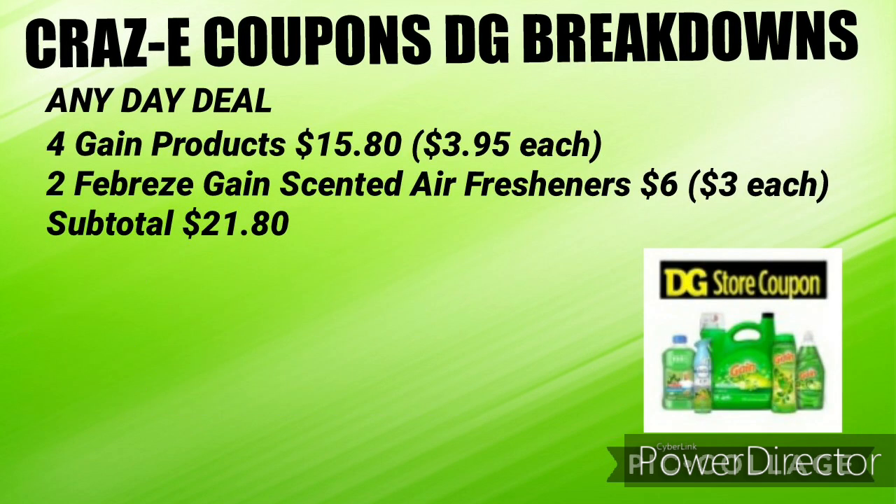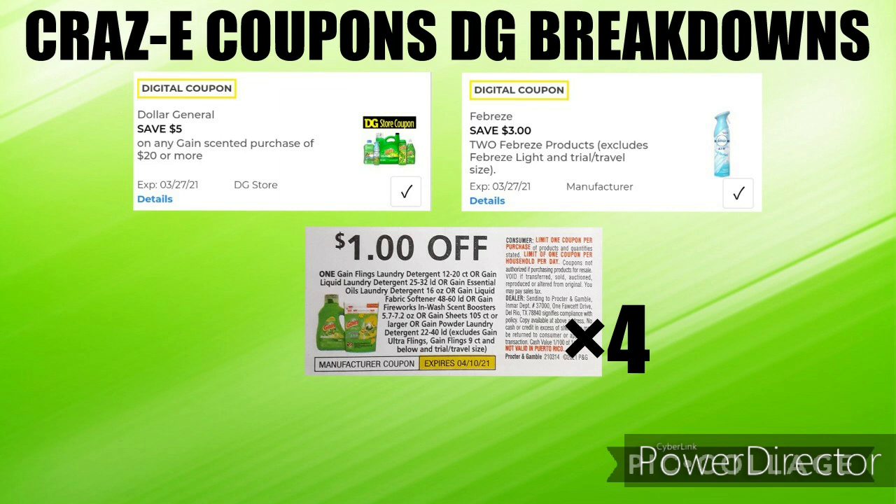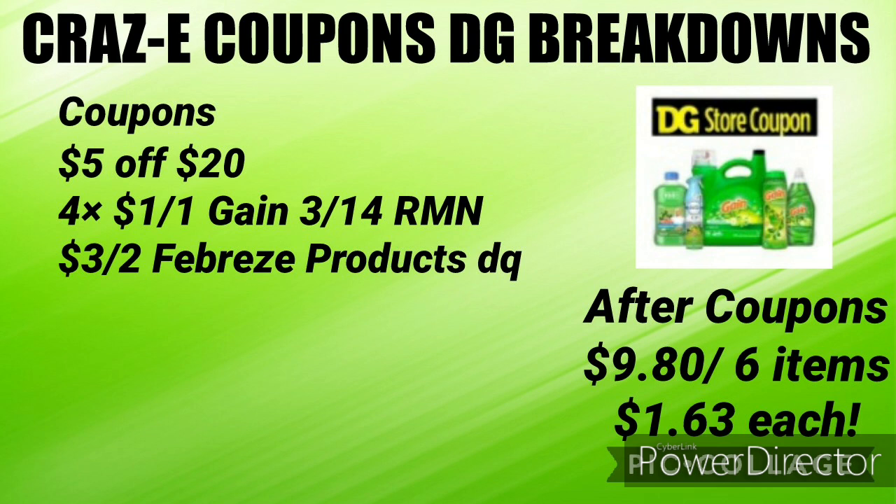Next up we have another any day deal. You can pick up four Gain products for $3.95 each ($15.80) and two Febreze Gain scented air fresheners for $6 ($3 each), putting your subtotal at $21.80. You'll need your $5 off $20 and four of the $1 off one Gain coupons (one digital, three from the $3.14 RetailMeNot), plus the $3 off two Febreze products digital coupon. Your subtotal will be $9.80 for six items, or just $1.63 each.